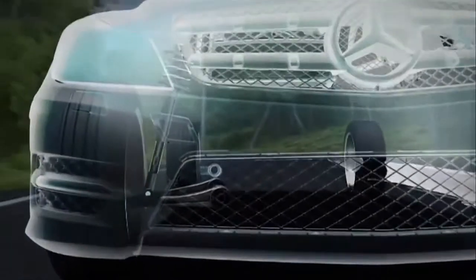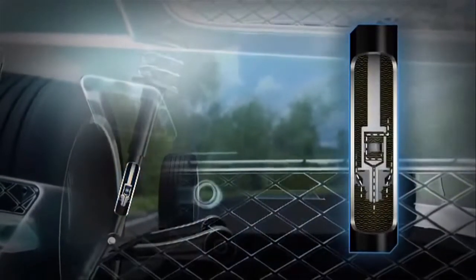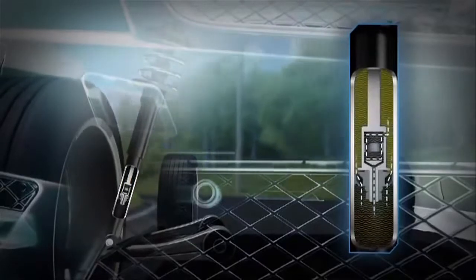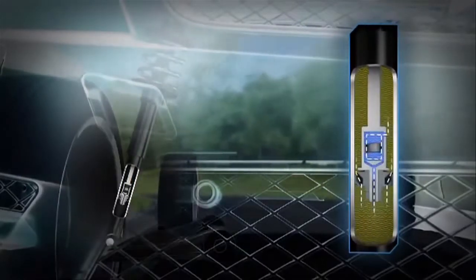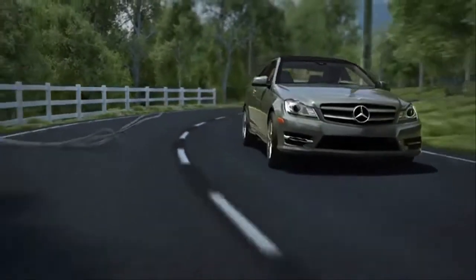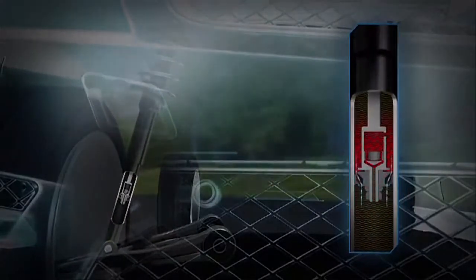It also features the clever Agility Control system. Valves inside each shock absorber respond to the surface of the road and the movement of the vehicle. With small, quick motions like going over bumps, the ride is smooth and supple. In larger moves like a hard corner, it firms up the shocks instantly for quick, precise handling and less body roll.